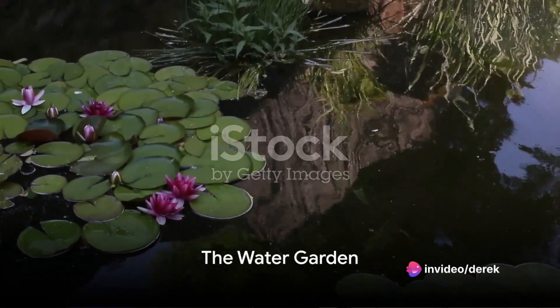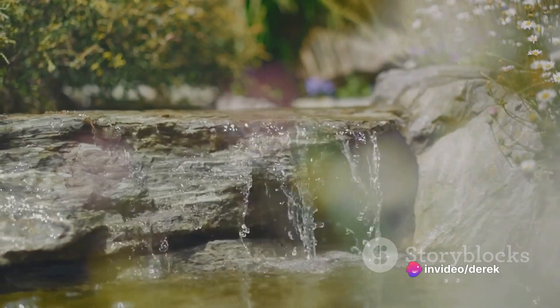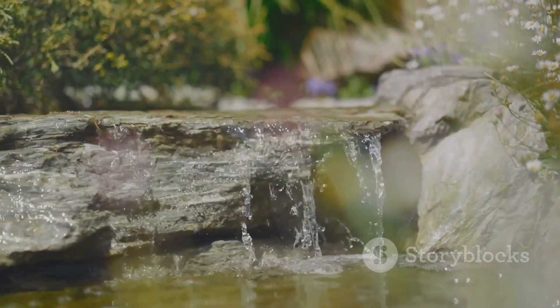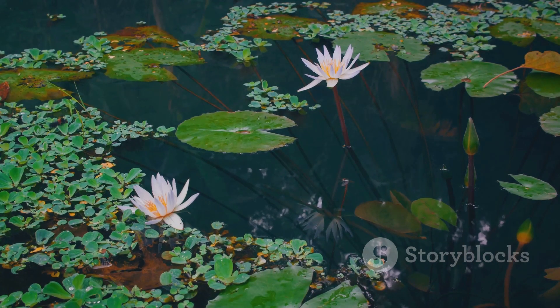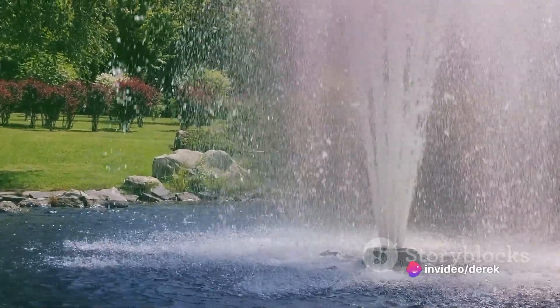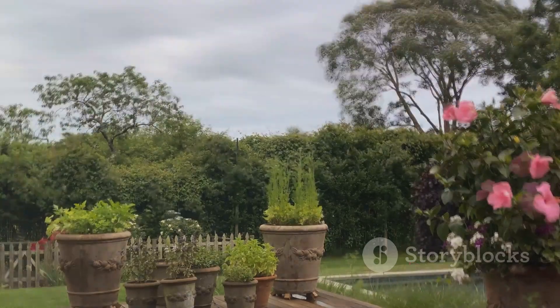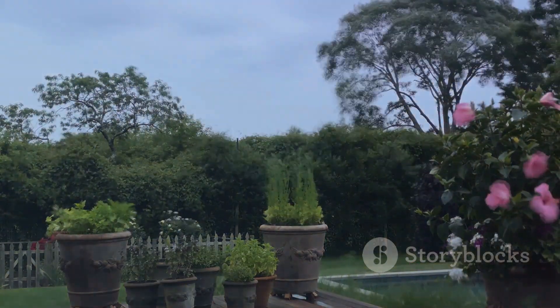Our runner-up transformation is the tranquil water garden. Beginning with a barren space and culminating in a serene oasis, the aquatic plant selection is key — a mix of water lilies, lotus, and floating ferns creating a lush green tableau. The water features, from bubbling fountains to still ponds, add to the calming atmosphere. It's a symphony of gentle ripples and vibrant blooms, an enchanting retreat right in your backyard.